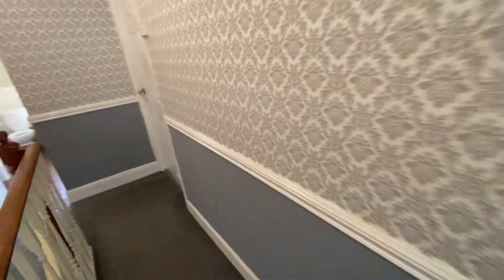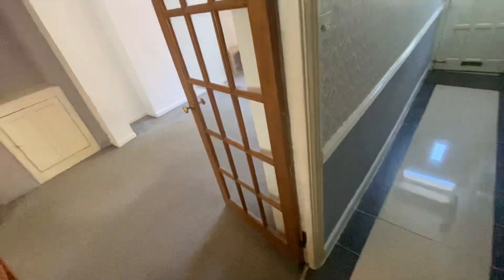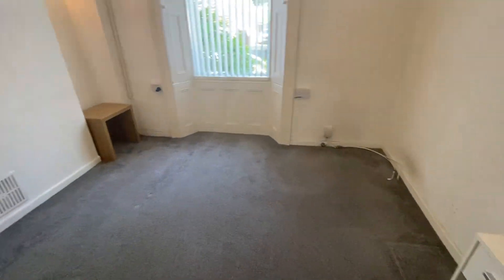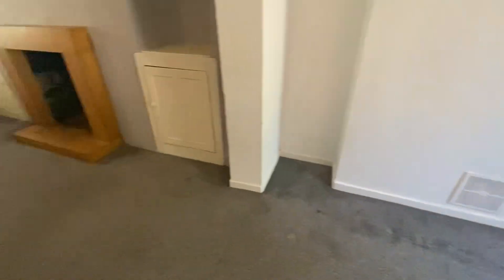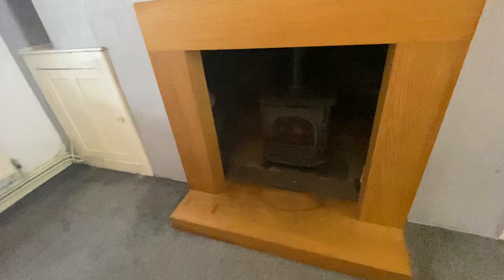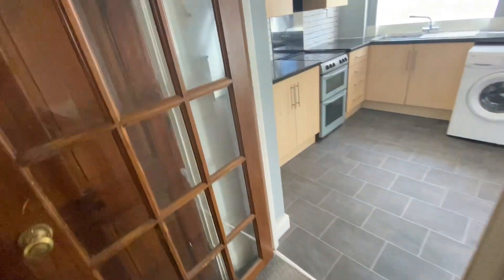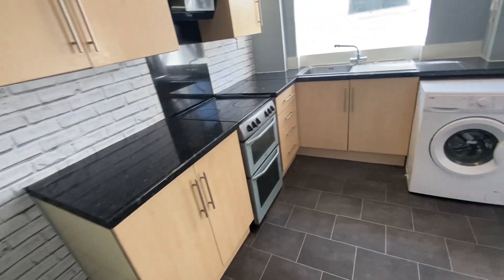Let me take you down now and show you the ground floor accommodation, and then we'll take a look at the outside space. It's quite a spacious property this. The next room that we come to is a large lounge dining room, and we also have the benefit of the log burning stove. Continuing through, we come through to the kitchen area.